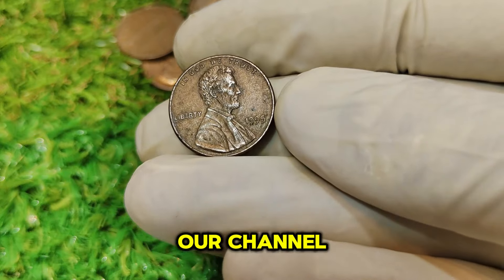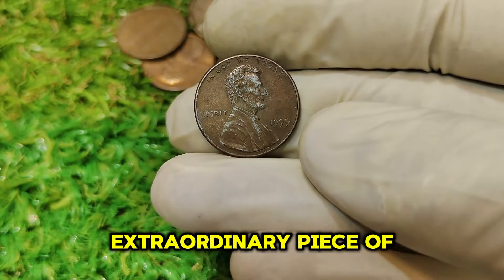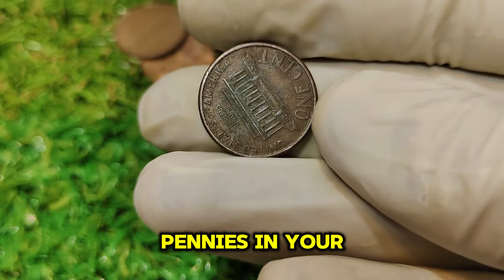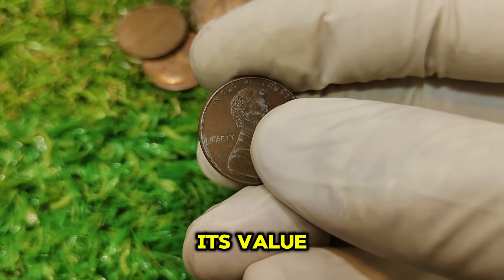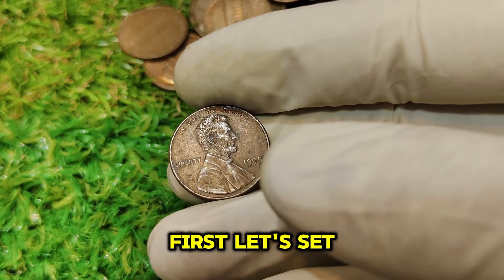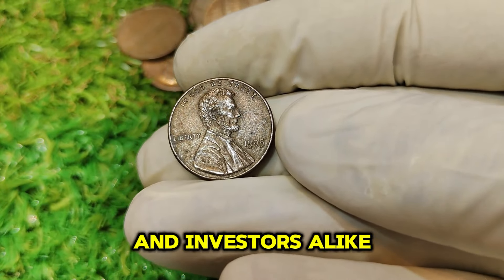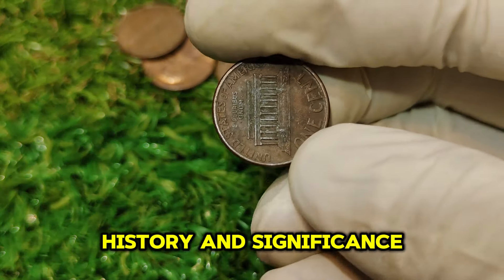Welcome back to our channel, where we dive deep into the world of rare and valuable coins. Today, we're exploring an extraordinary piece of numismatic history — the 1995 No Mint Mark Lincoln penny. If you've got one of these pennies in your collection or come across one, you might want to sit down for this. We'll cover its value, history, and why it's worth a whopping $59,000 today. The 1995 No Mint Mark Lincoln penny has captured the imagination of collectors and investors alike.